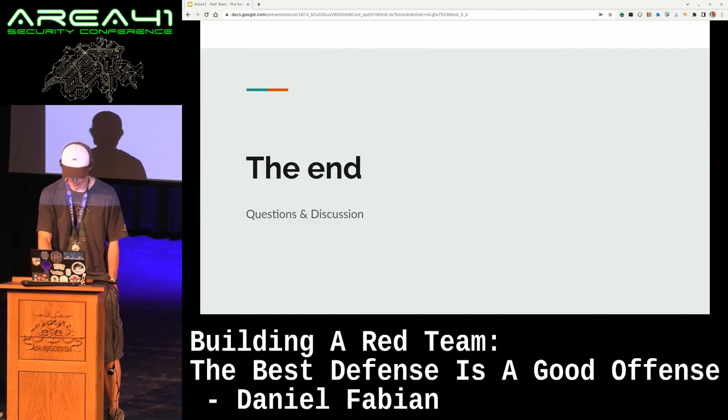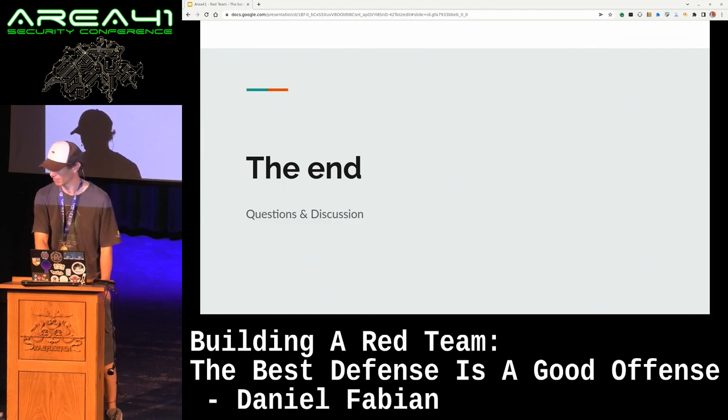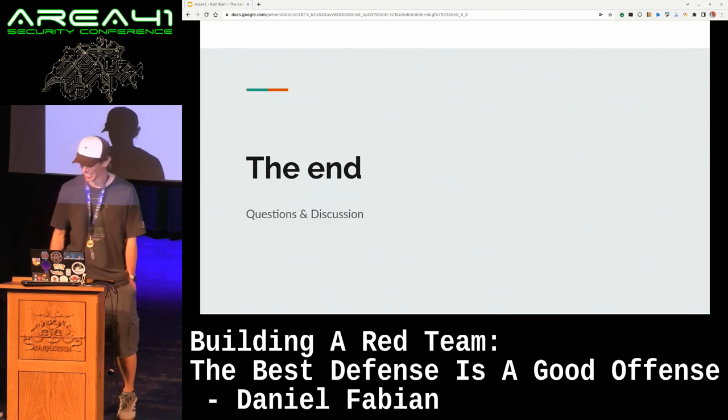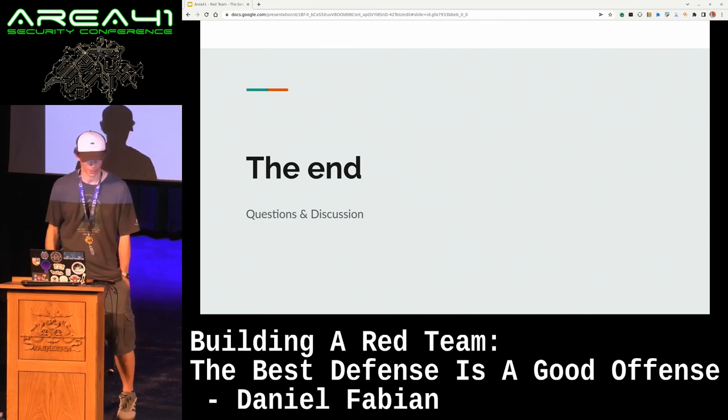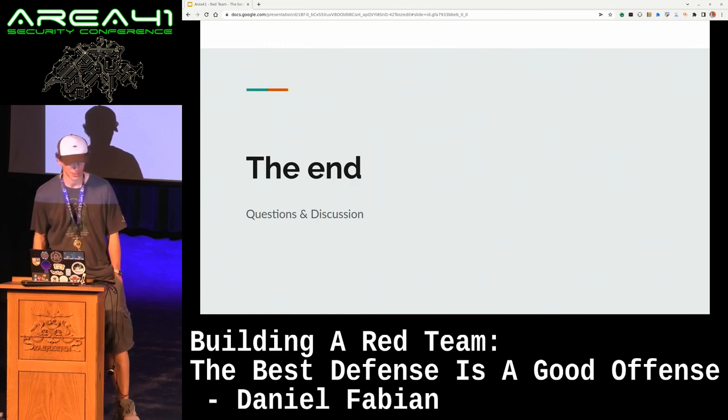All right, and that is that. I'm going to hang out outside at the Google booth, so if you want to chat with me, just drop by.